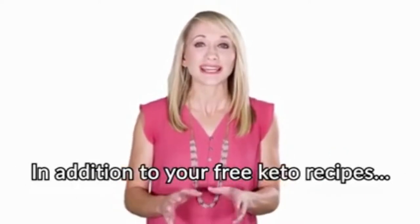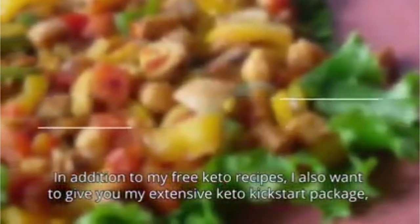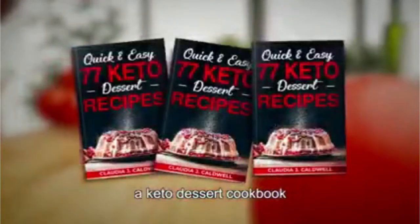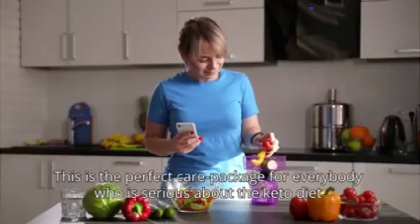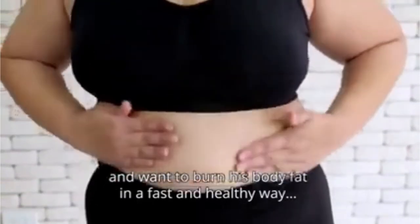In addition to your free keto recipes, I also want to give you my extensive keto kickstart package, including your personal 30-day keto meal plan, a keto dessert cookbook, my keto and intermittent fasting guide, a complete keto food list, and so much more. This is the perfect care package for everybody who is serious about the keto diet and wants to burn body fat in a fast and healthy way.